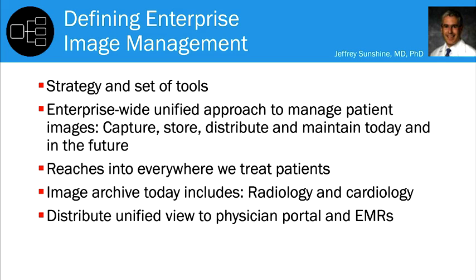We have enabled an archiving system that represents unified image management for the enterprise — not only radiology but cardiology. We are distributing that unified view to our physician portal and advancing the distribution into the EMRs. It's already there in part; we're making sure it's complete and accessible in the simplest way possible.